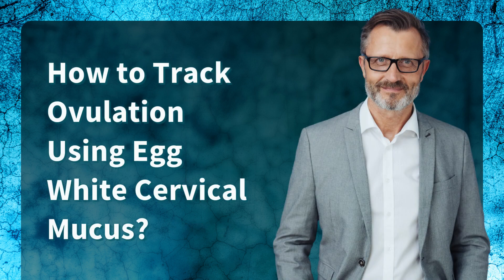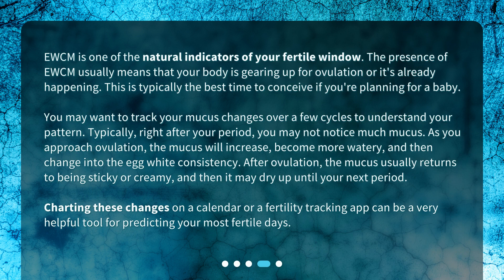EWCM is one of the natural indicators of your fertile window. The presence of EWCM usually means that your body is gearing up for ovulation or it's already happening. This is typically the best time to conceive if you're planning for a baby. You may want to track your mucus changes over a few cycles to understand your pattern.